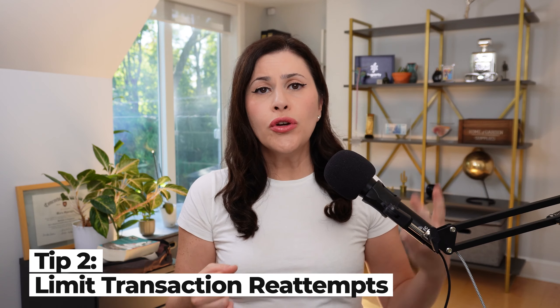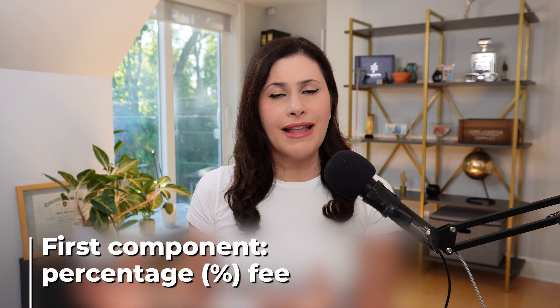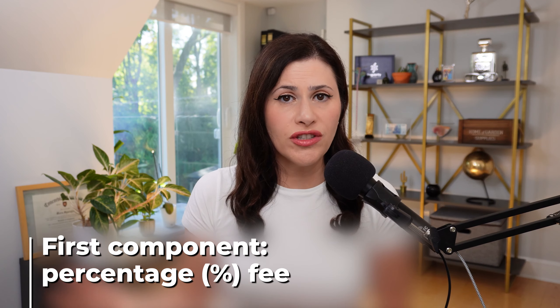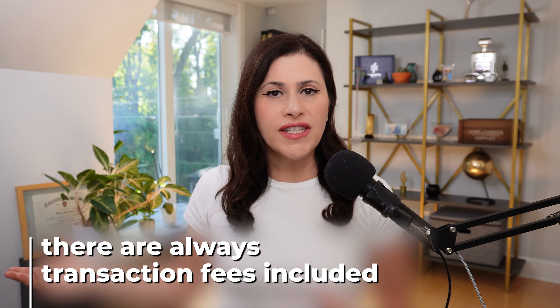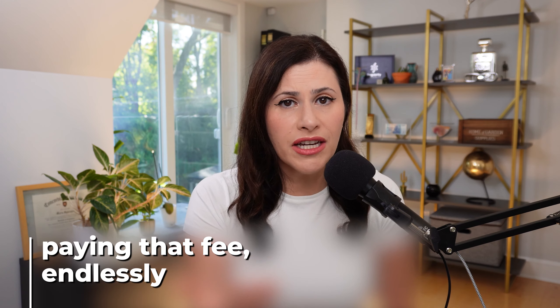Another thing that's really important — and it's just wasteful — is trying and retrying declined transactions. There are two components in a transaction fee: there is a percentage fee, and obviously if a sale doesn't happen, that percentage does not get charged. But there are always transaction fees included. For example, Stripe charges 2.9% plus 30 cents a transaction. So if you keep retrying declined transactions, you keep getting charged that 30 cents or 20 cents — whatever your payment processor charges.